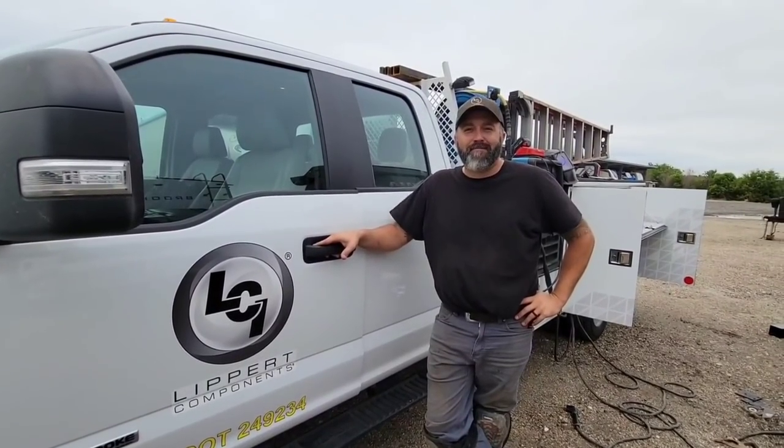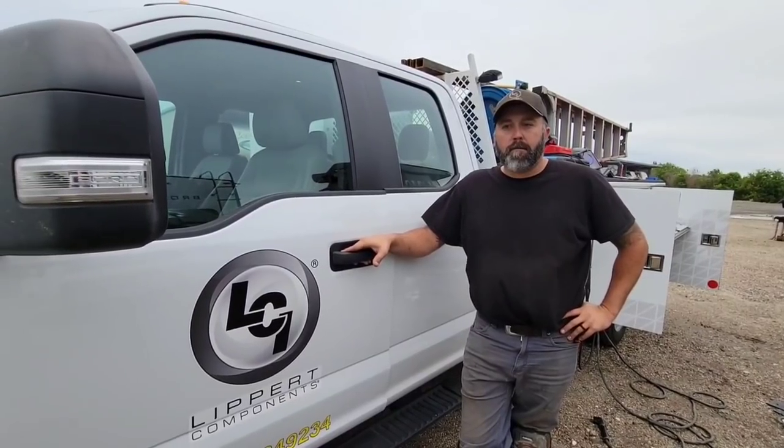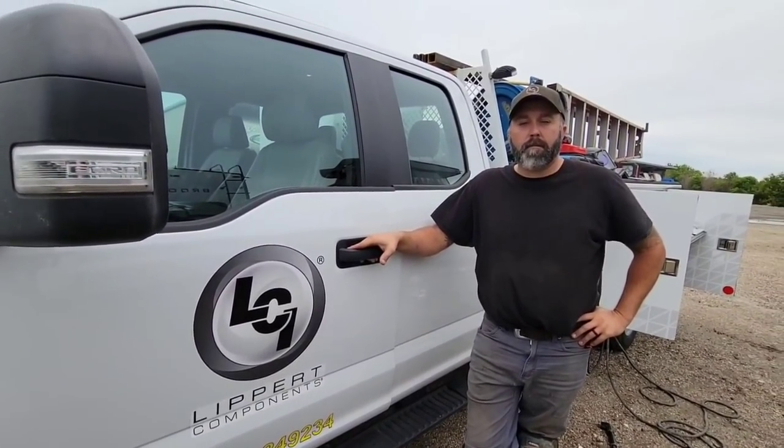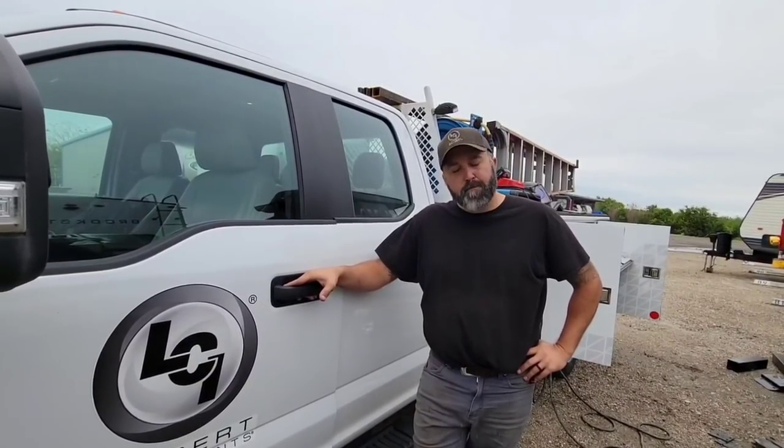What's going on guys? Today is going to be a very interesting video because I have a unique opportunity to spend some time with this gentleman from LCI, or Lippert Components. He is one of their field service technicians. Is that a good name for it? Could you introduce yourself? My name is Matt Need. I've been with Lippert for 10 years as of January of this year. Having a lot of fun out here the last couple of days. We've been doing a lot.